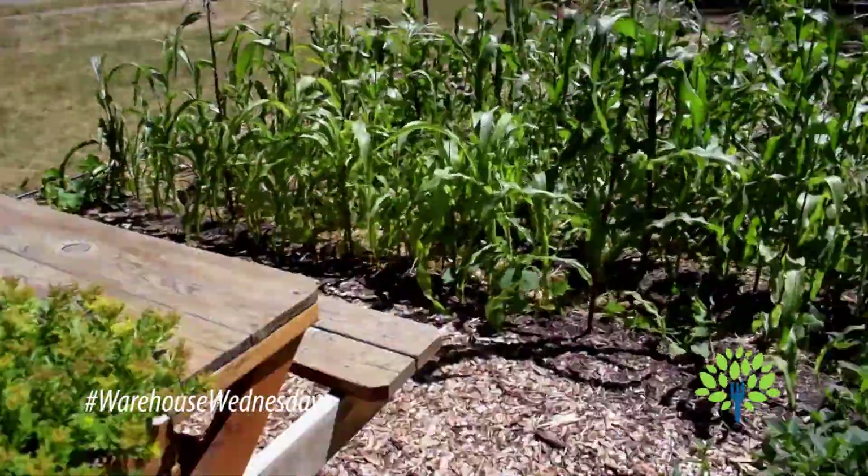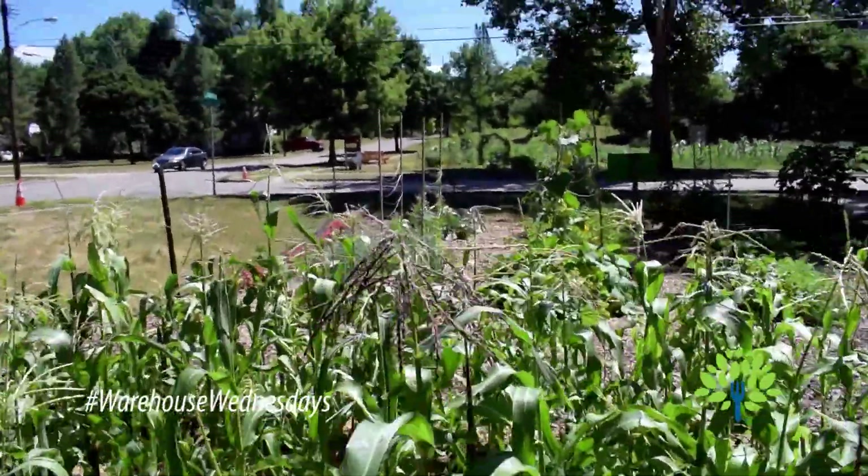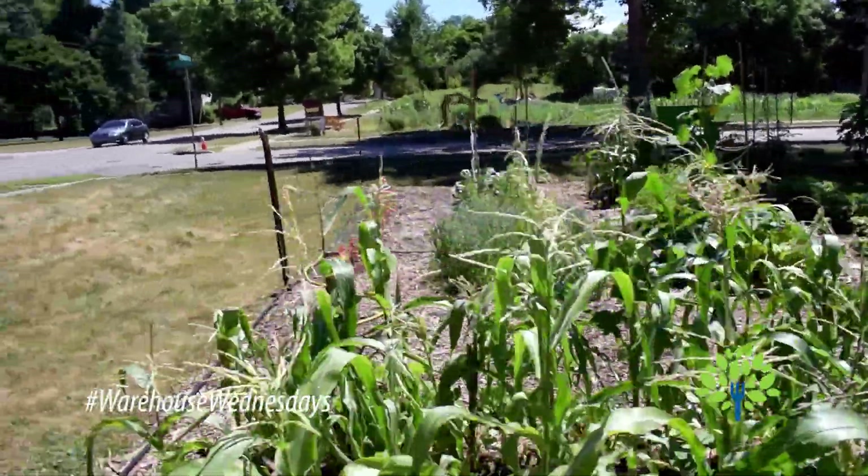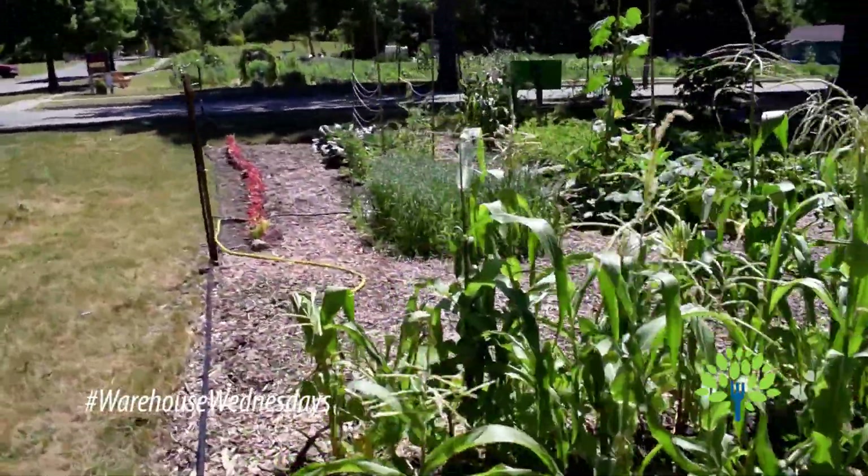Super neat to have your lunch out here. You can see we have the corn. It looks like we have some tomatoes or something over there. And of course we have some flowers to just kind of make it all look nice.